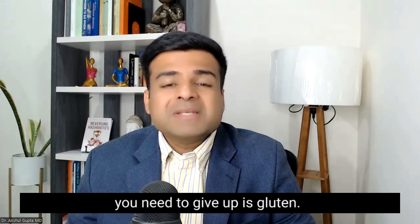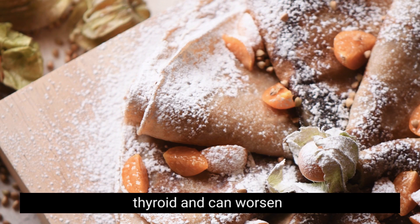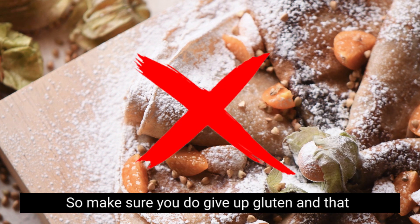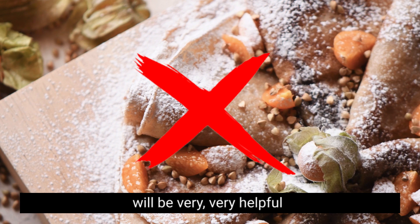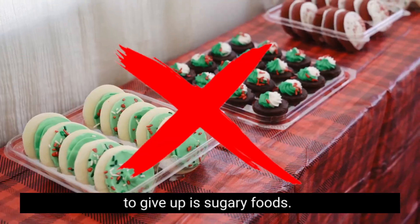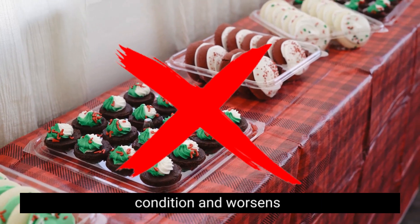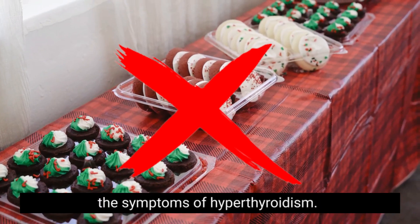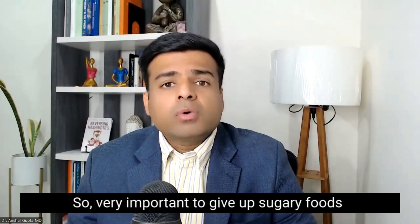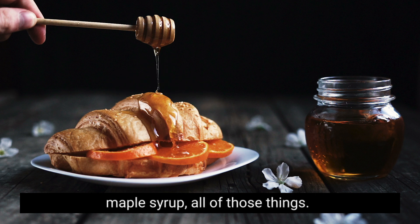The third kind of food you need to give up is gluten. Gluten is very inflammatory to your thyroid and can worsen your hyperthyroidism condition. The next food you need to give up is sugary foods. Sugar is very inflammatory to your thyroid condition and worsens the symptoms of hyperthyroidism. So it's very important to give up added sugar, honey, agave, maple syrup — all of those things.